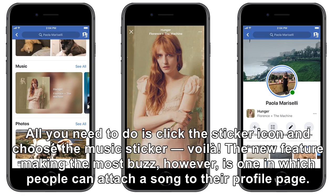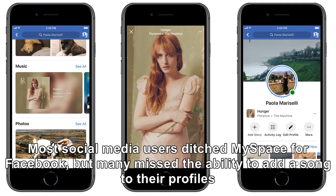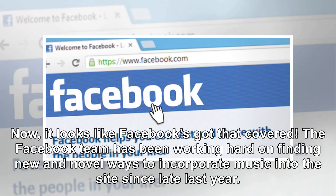The new feature making the most buzz, however, is one in which people can attach a song to their profile page. Those familiar with the earlier social media landscape will remember having this option on MySpace. Most social media users ditched MySpace for Facebook, but many missed the ability to add a song to their profiles. Now it looks like Facebook's got that covered.